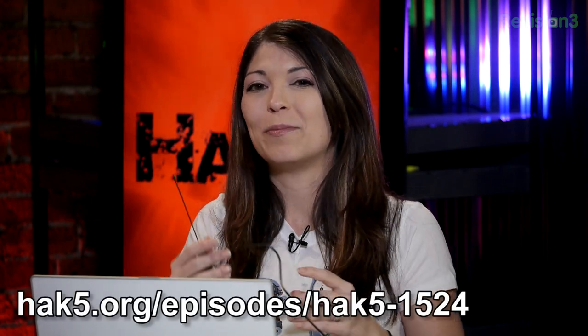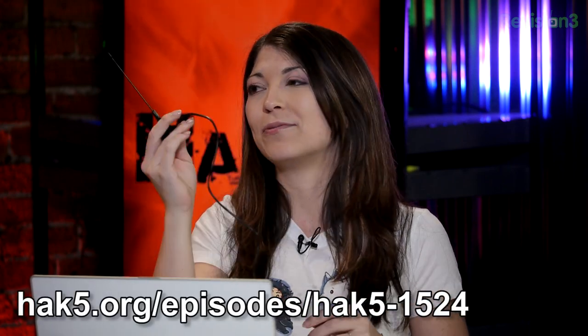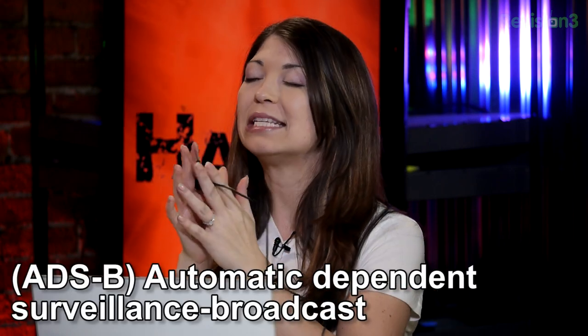I have something new to show today, and this is building on top of my segment from last week about using SDR. This week I'm using something called ADSB.